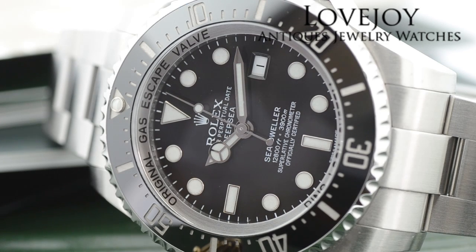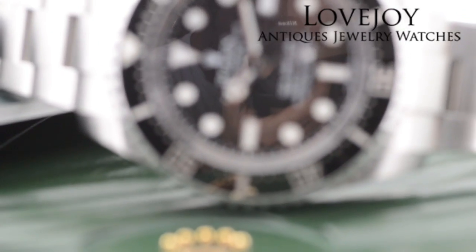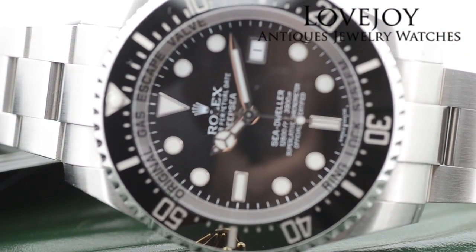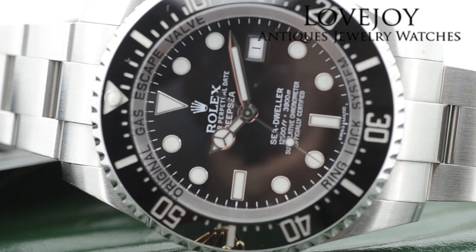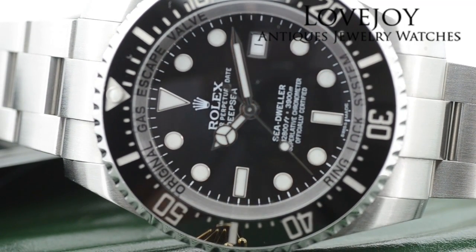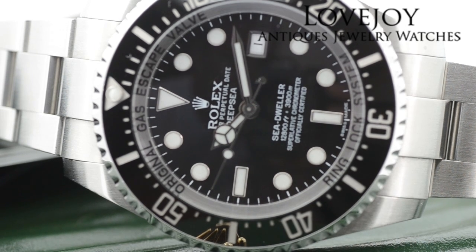How you doing? I'm Mike for LovejoyAntiques.com taking a look at a men's Rolex stainless steel Sea-Dweller Deep Sea with a reference number of 116660. The watch carries a G serial number which dates the watch to approximately 2013. It has all of the original box and paperwork as well as all the original links.